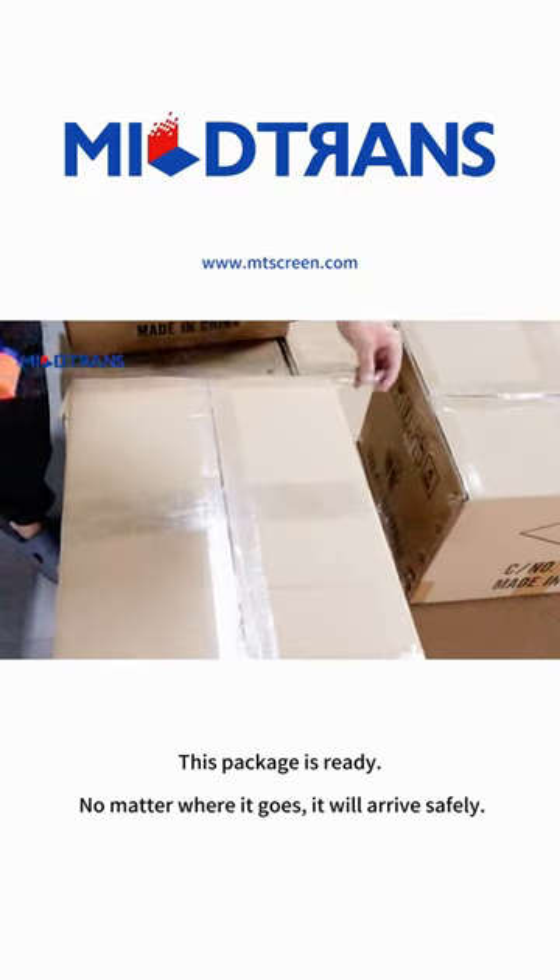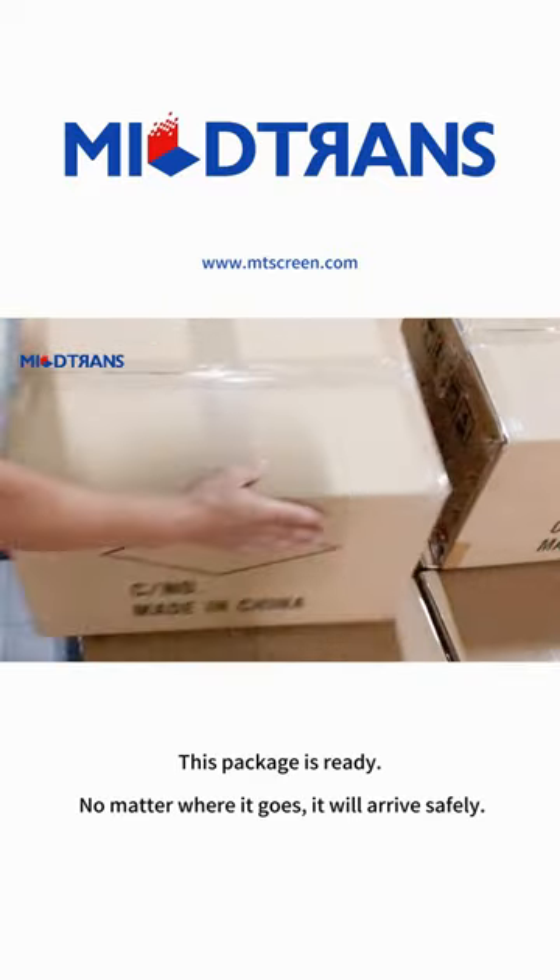This package is ready. No matter where it goes, it will arrive safely.